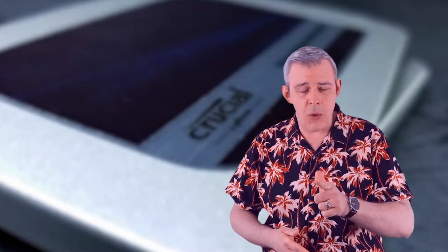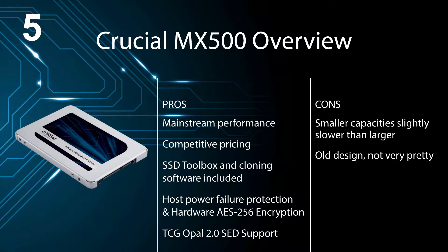Here's a quick visual pros and cons overview. Pros: mainstream performance, competitive pricing, SSD toolbox and cloning software included, host power failure protection and hardware AES-256 encryption, TCG Opal 2.0 SED support. Cons: smaller capacities with slightly slower performance than larger variants, and not very pretty aesthetics.